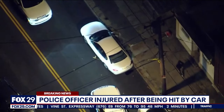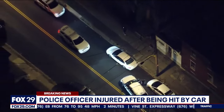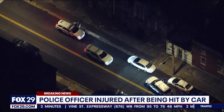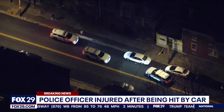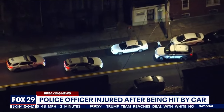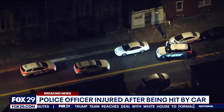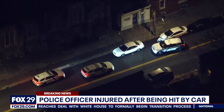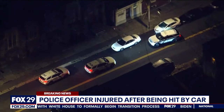Two officers on patrol at Front and Hunting Park Streets spot the Honda that matches the plate. The car is stuck in traffic when one of the officers on the passenger side gets out and approaches. The driver of the Honda Civic sees the police officers and tries to get out of traffic by smashing his way out, hitting the police car and hitting the officer.